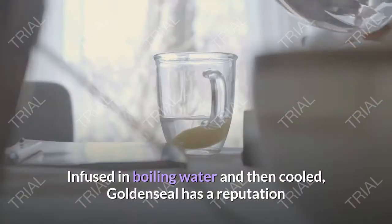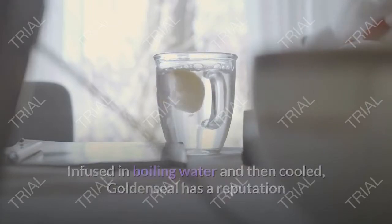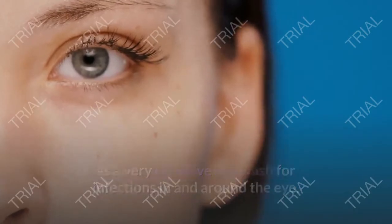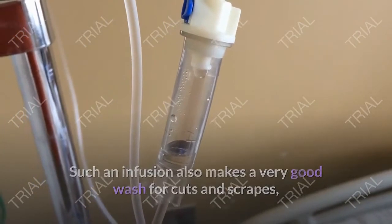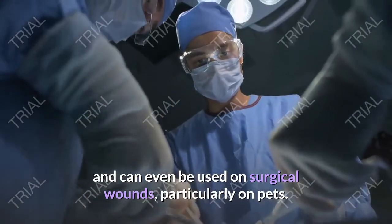How do you use it? Infused in boiling water and then cooled, goldenseal has a reputation as a very effective eye wash for infections in and around the eye. Such an infusion also makes a very good wash for cuts and scrapes, and can even be used on surgical wounds, particularly on pets.